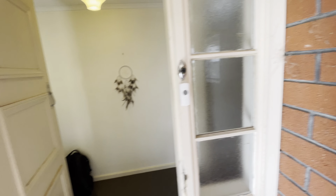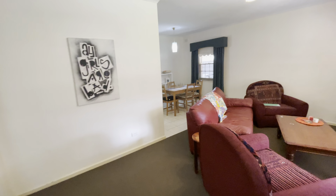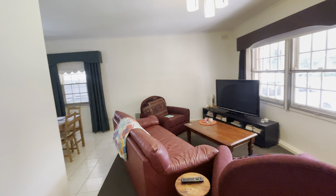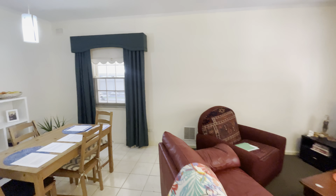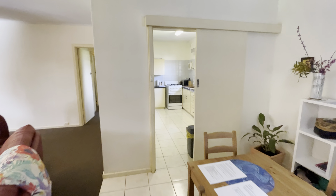Classic red brick, 3 bedroom home. I think you'll be impressed. Now it is currently rented, but that doesn't matter — we can talk about that. The tenants are absolutely gorgeous and do a beautiful job of looking after this property.